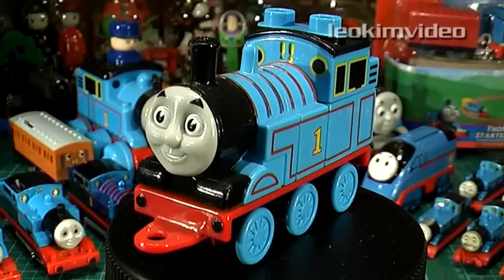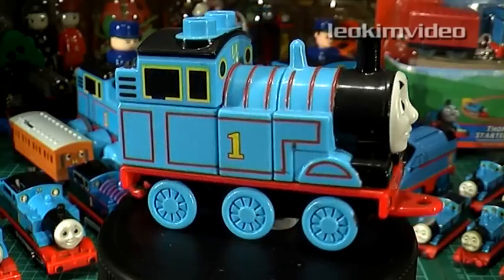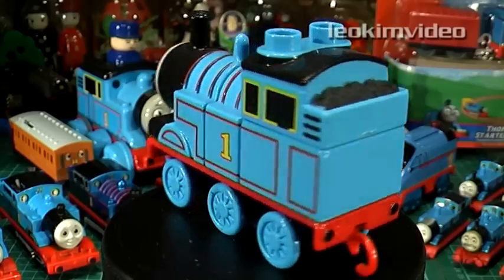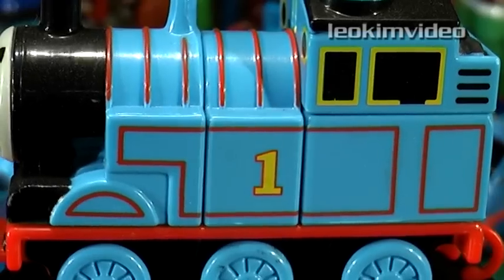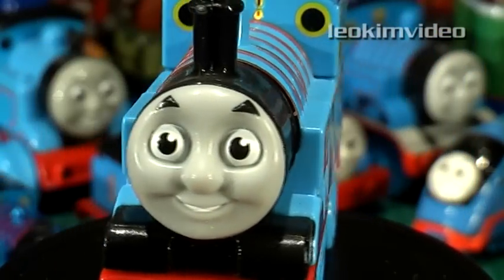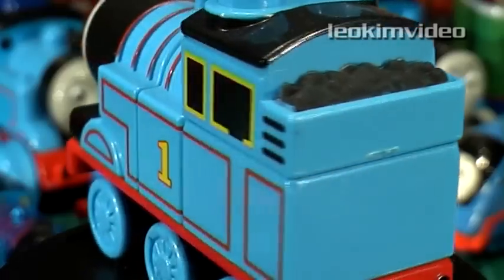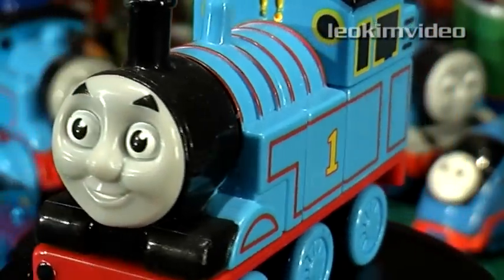First up is the Mega Blocks Thomas, and all I will say is: Fail. You can have your say on this Thomas - that's what the comments are all about. If ever there was a Thomas that missed the mark in so many ways, this is a perfect example. I've kept it as a curiosity. It's weird, I still see this in the shops, but I don't see anyone buying it. Tell me, do you have a Mega Blocks Thomas?